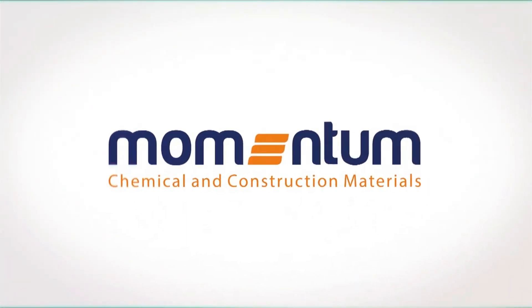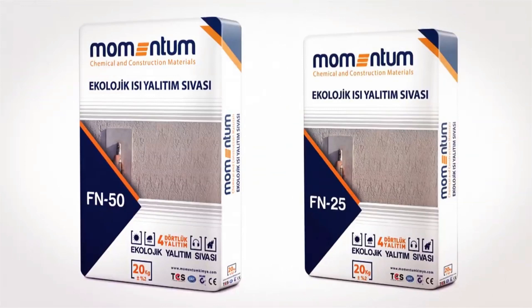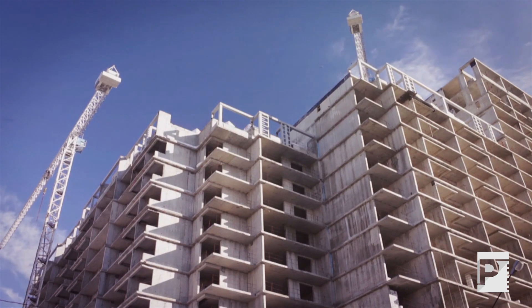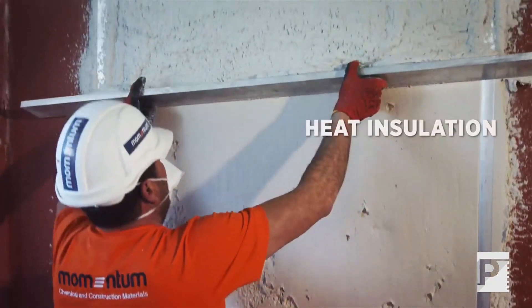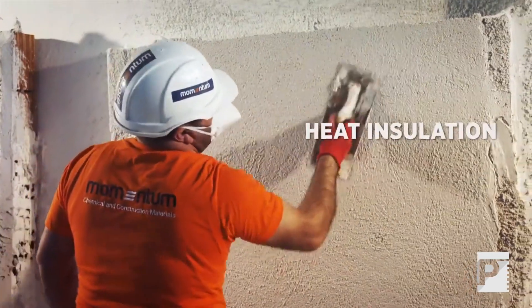Momentum FN25 and FN50 Ecological Thermal Insulating Plasters save money and add a quite different dimension to your indoor and outdoor space by providing thermal insulation, sound insulation, and waterproofing in buildings via the right dynamics.